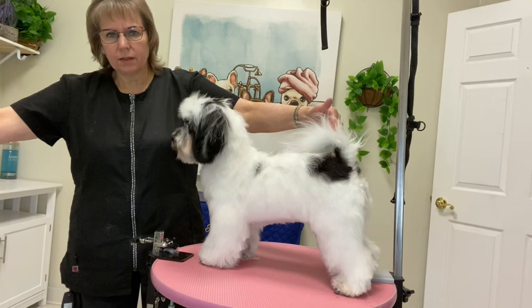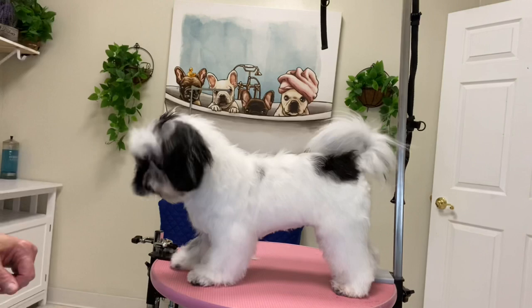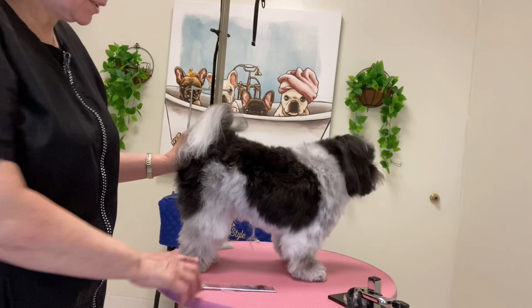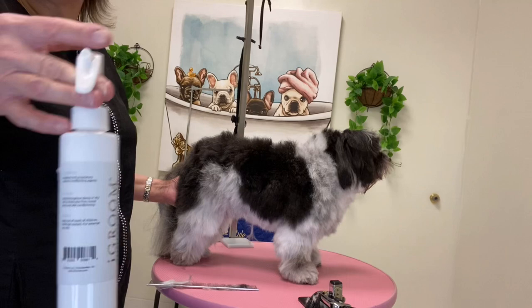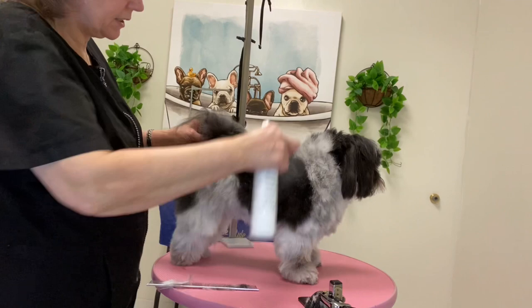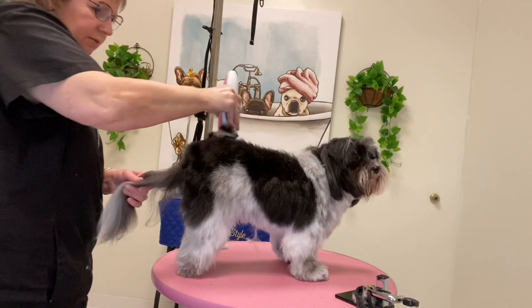So this is a cute trimmed up Havanese hairstyle on a six to seven month old puppy. Here is some more adorable Havanese cuteness. Chip here has a very thick coat — it's one of those coats that stands up and out. What I'm going to do is use this conditioner on him as a spray; this will help me get through this thick hair much easier. I'm going to try the green comb, see how much hair it takes off — that looks just about right.